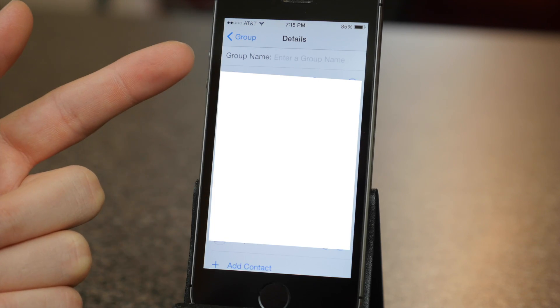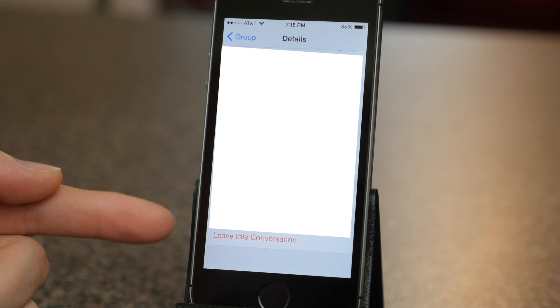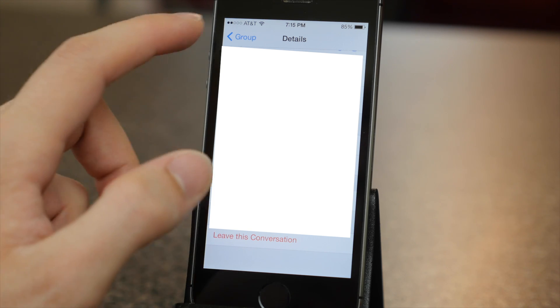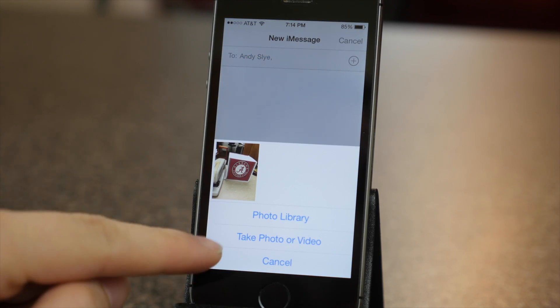You can now give custom names to group texts. And thank goodness you can now leave group texts. You can also edit group texts so if you want to remove someone from the conversation you can do that now. And you can also send multiple photos and videos at once.